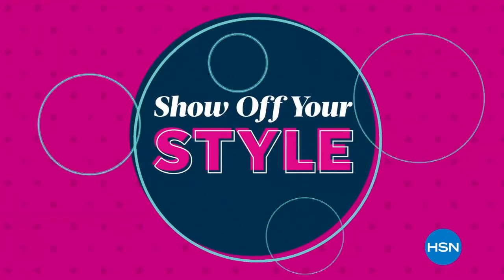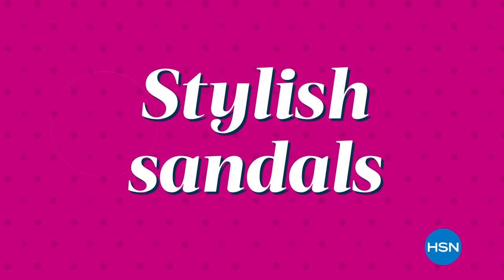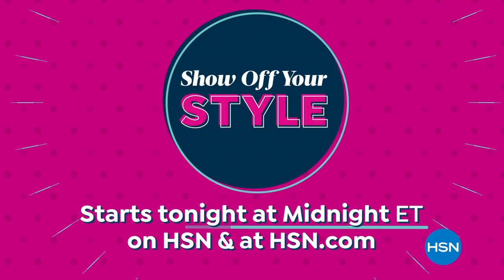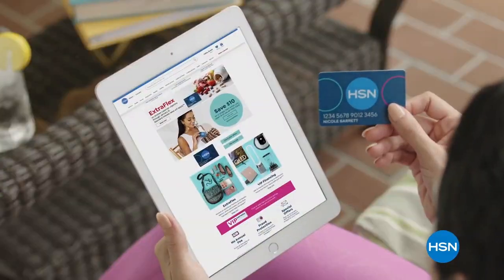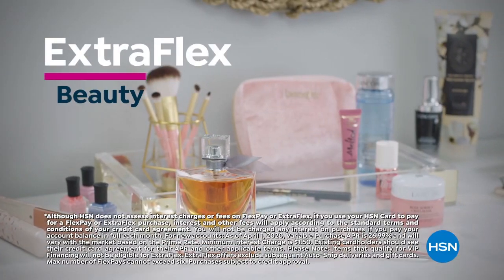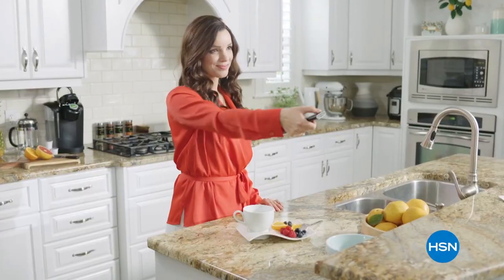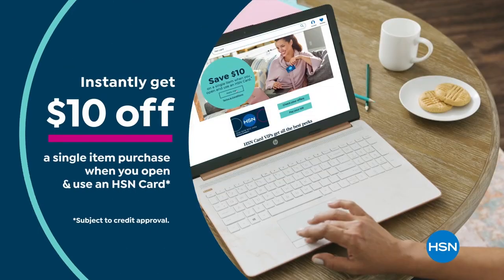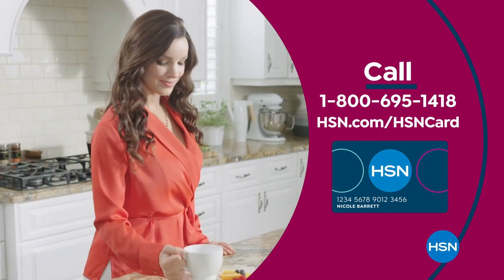Summer days are here and it's time to show off your style with new looks from your favorite fashion brands, gemstone jewelry, and stylish sandals. Don't miss our Show Off Your Style event starting tonight at midnight. Get the best deals with the HSN card — as a VIP you get 12-month financing on select items, extra flex on beauty, jewelry, shoe, and fashion purchases, plus at least eight VIP savings events a year. No annual fee. Apply now and instantly get $10 off when approved. Call 1-800-695-1418 or visit hsn.com/hsncard.